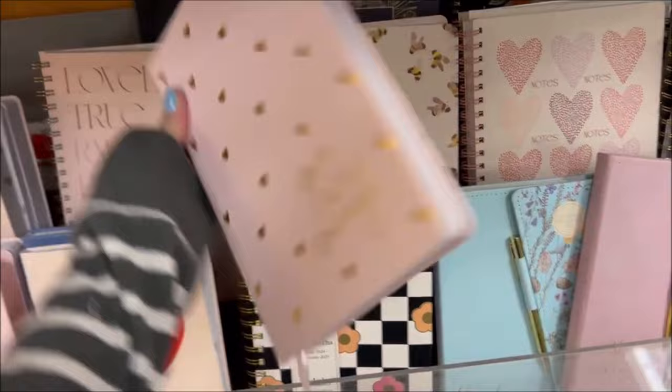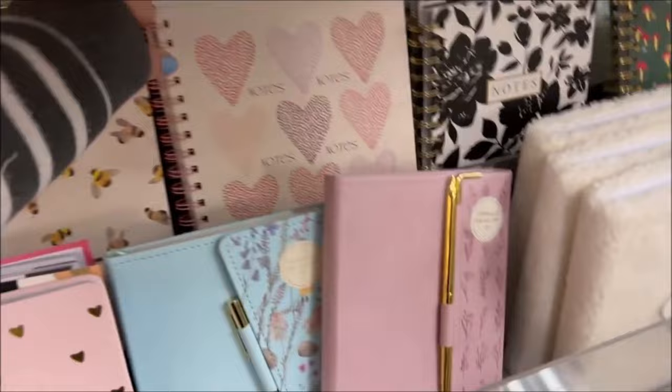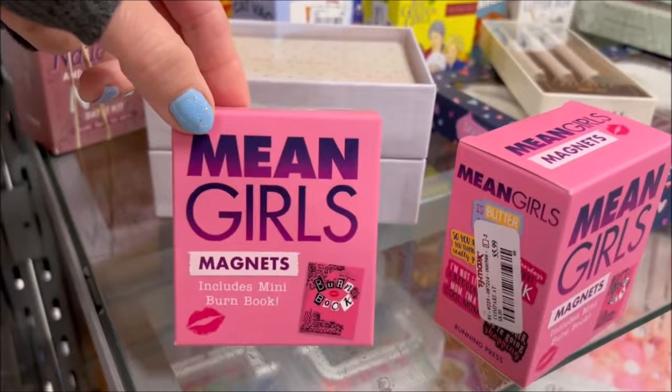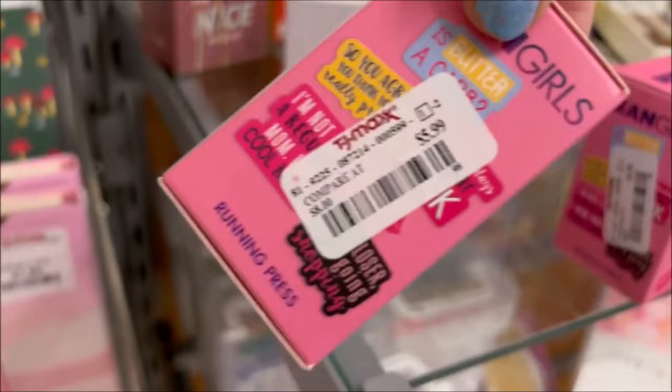They have this one that says 'you are enough' in pink with gold hearts. And then they have one over here that's actually really heavy and big — it says 'notes' with hearts on it for $6.99. Over here they have the Mean Girls magnets — my daughter told me they have Mean Girls stuff — these are $5.99 and they have some little quotes on here because the movie is coming out soon.